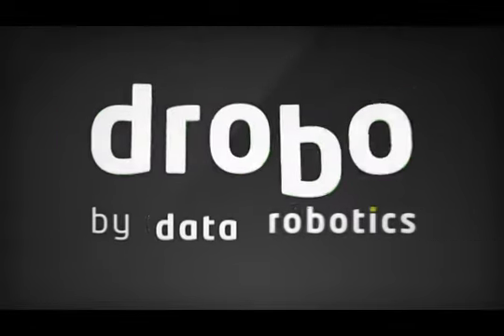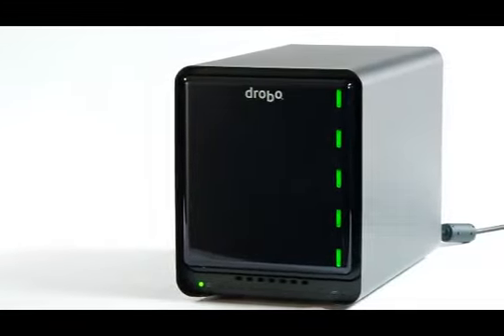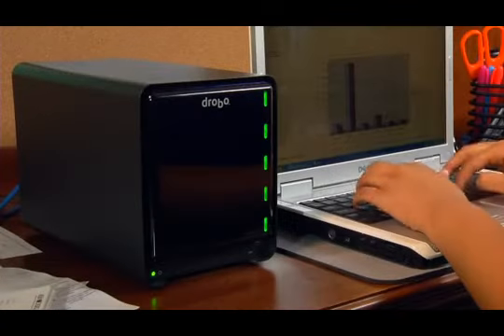There is a better way to store your valuable digital content. The award-winning family of Drobo storage systems, including its newest member, the Drobo S with USB 3, ensure that your data is always protected, always accessible, and easy to expand.